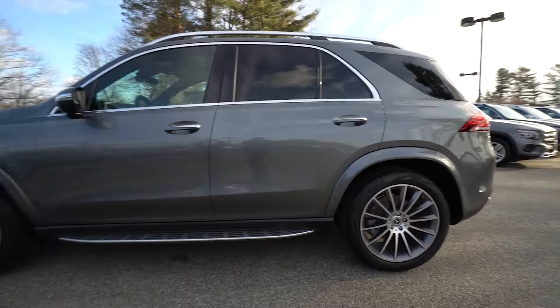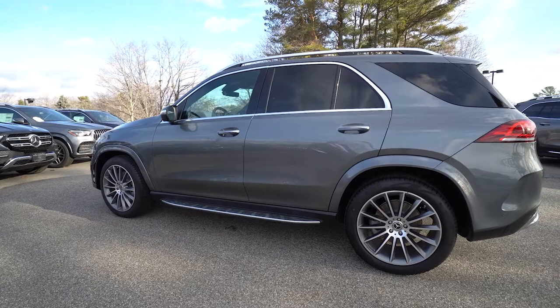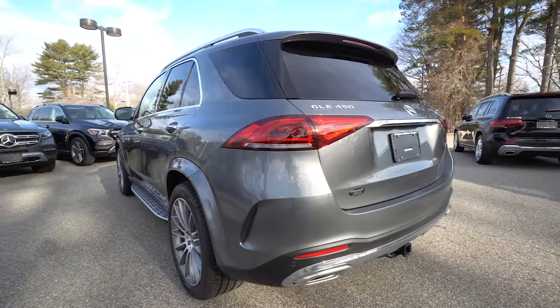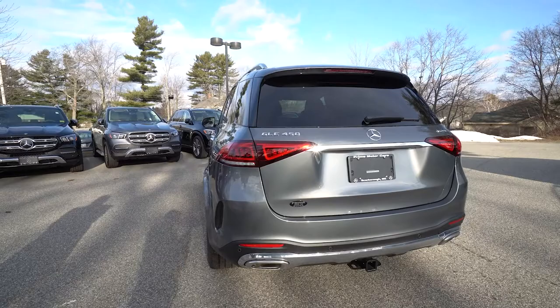This vehicle is equipped with the driver's assistance package, which gives you the Distronic Plus radar system to keep you at a predetermined distance from the car in front of you. It also has the premium package with surround view camera and upgraded Burmester sound system.